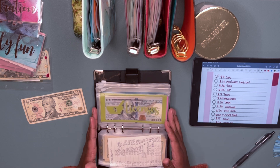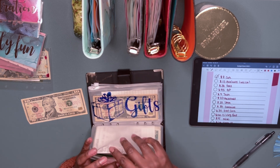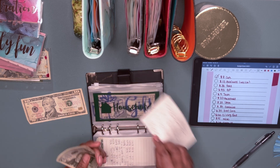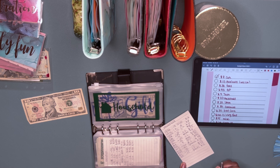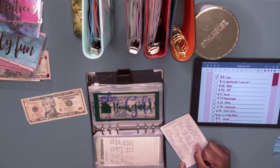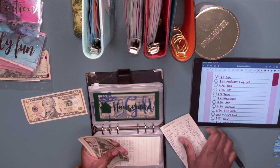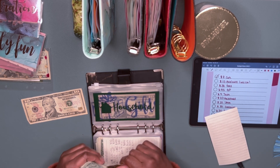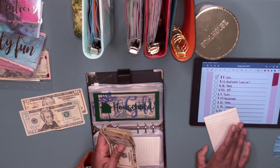Next I'm going to jump to household. I need to take twenty dollars out of there. After taking out the twenty, I now have twenty-eight dollars left in household.